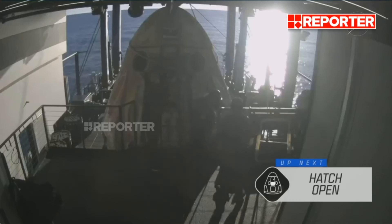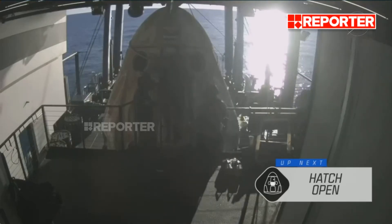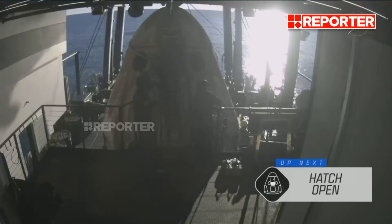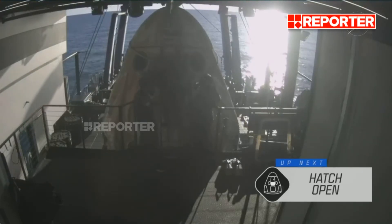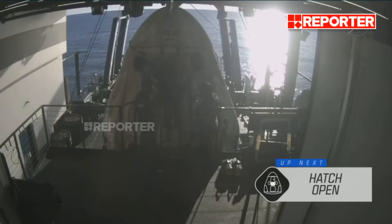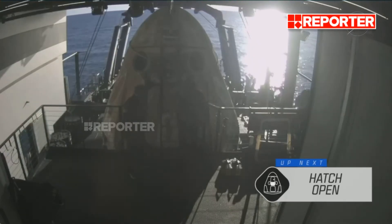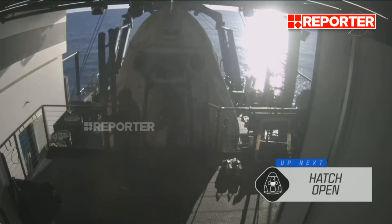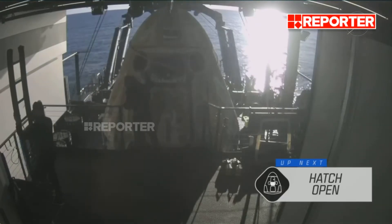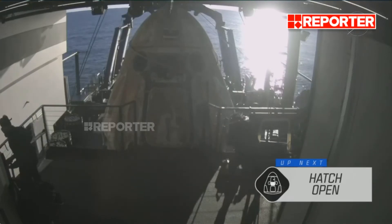This side hatch is what is used for initial capsule ingress and final capsule egress, but all comings and goings from the spacecraft while it is on board the space station are from the forward hatch, which is located at the top of the spacecraft under that nose cone. So this is a pretty exciting moment because it will be the crew's first breath of fresh air since boarding their ships at the start of their journeys last year.